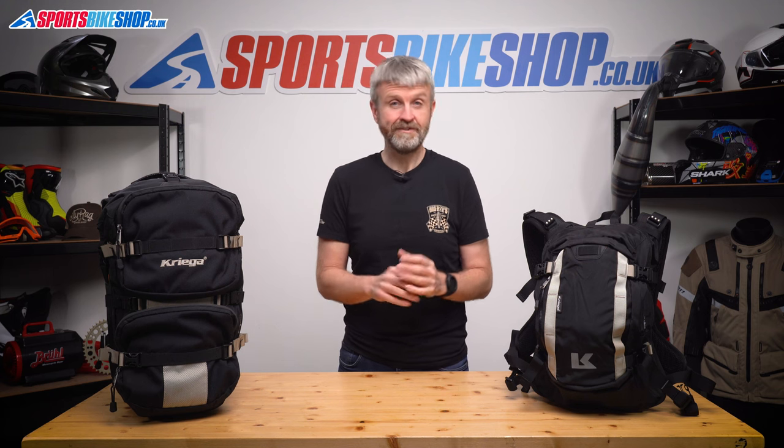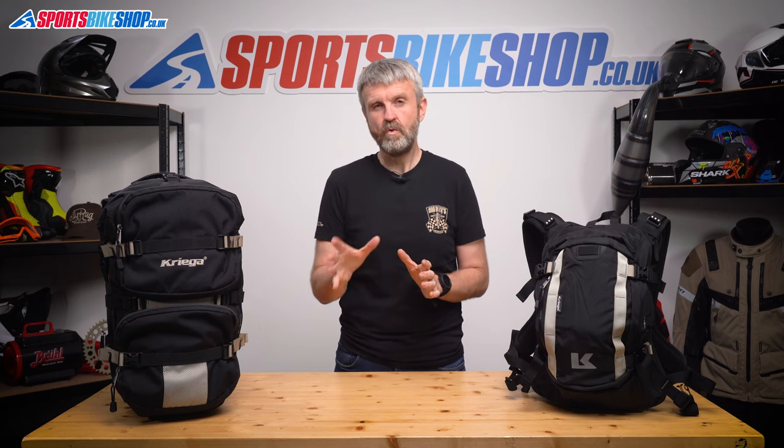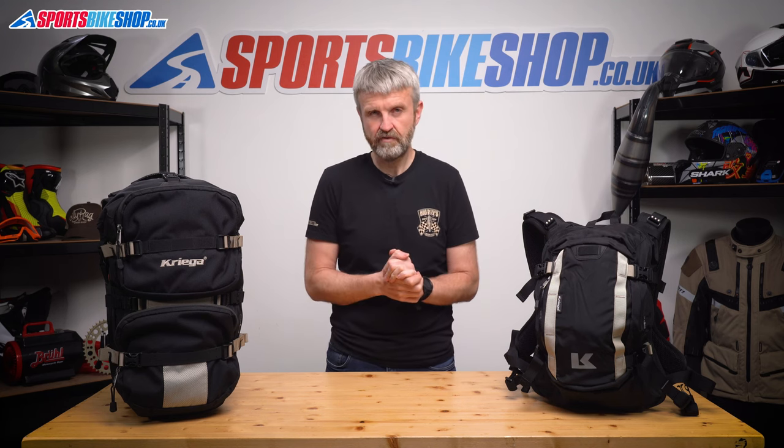Krieger bags like these have a 10-year warranty. Not all warranties are made equal — some companies are very forthcoming when an item develops a fault and others are less so. Our gauge for this is to mention the company name to Joe and Tracy, who look after warranty issues for our customers, and see how they respond. When I mentioned Krieger, they both smiled. We don't get many Krieger bags back: in 2021, of the many thousands of items sold still covered by warranty, just 0.14% came back — that's 14 in every 10,000. Every single claim in 2021 was dealt with by Krieger by repairing or replacing the item, usually within a few days.